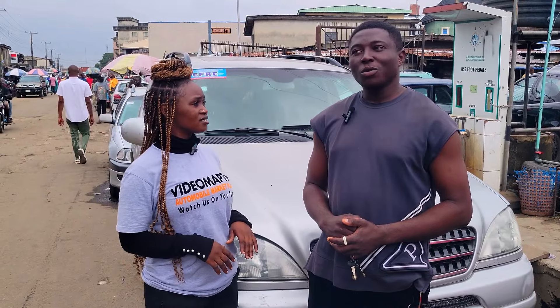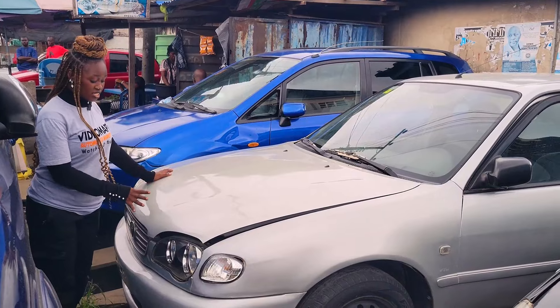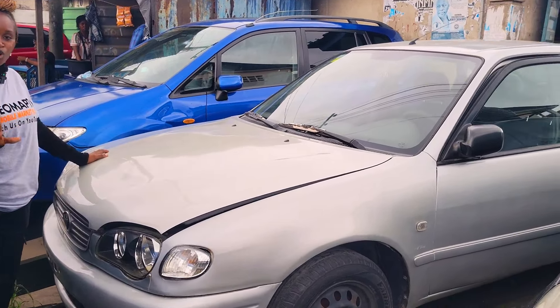Do you rent cars? No, we don't rent cars. Are the prices of your cars negotiable? Why not — we negotiate.